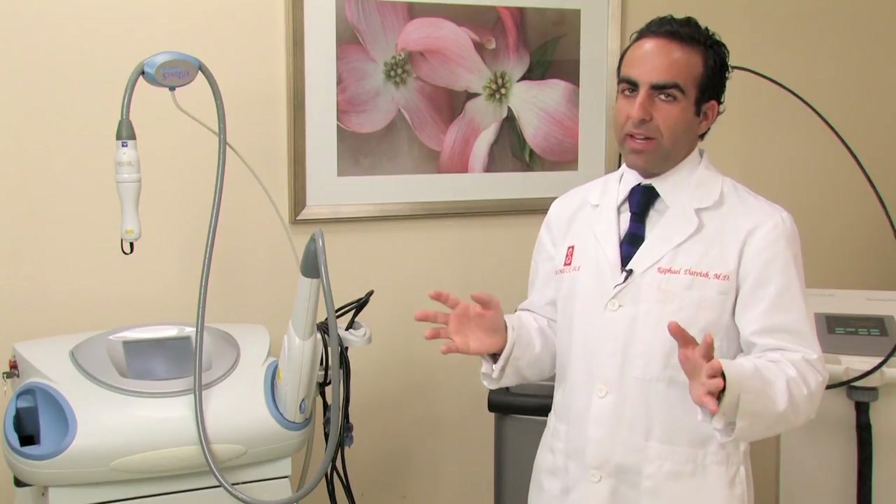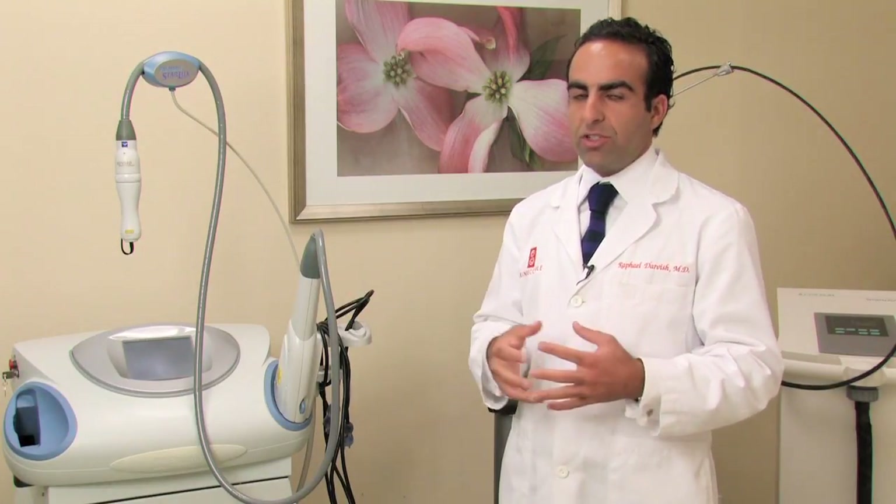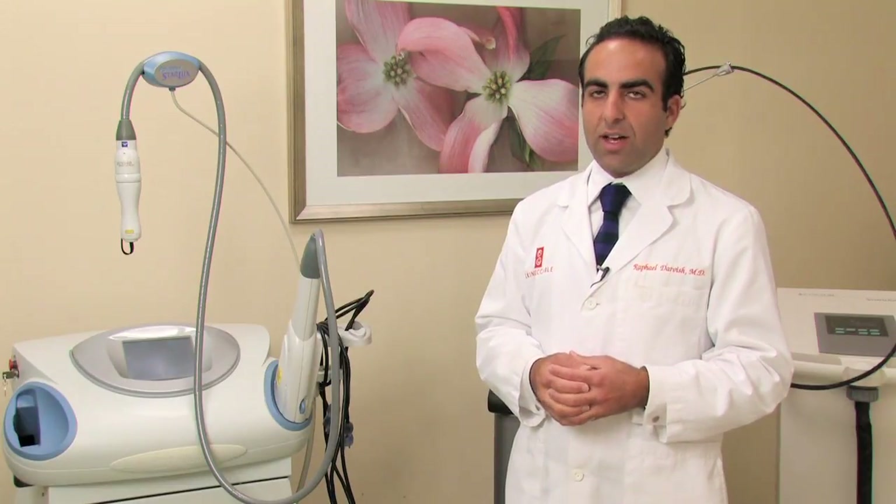There are many other lasers also that do well at tightening, but those really are the main lasers used throughout the country for tightening. And then lastly there are the surgical options. Plastic surgeons do facelifts and neck lifts and many other kinds of lifts to eliminate sagging skin. Those are good options, but they are surgical and they come with the risks of surgery and anesthesia, so talk to your doctor about what would be best for you.